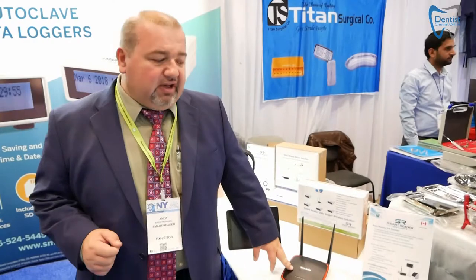Clients can print or even add more information to every cycle they have. This is the Smart Reader Company — please visit our website at www.smartreader.ca, and if you need any more information, please email us at info@smartreader.ca. Thank you very much for visiting our booth at the Greater New York Dental Meet.